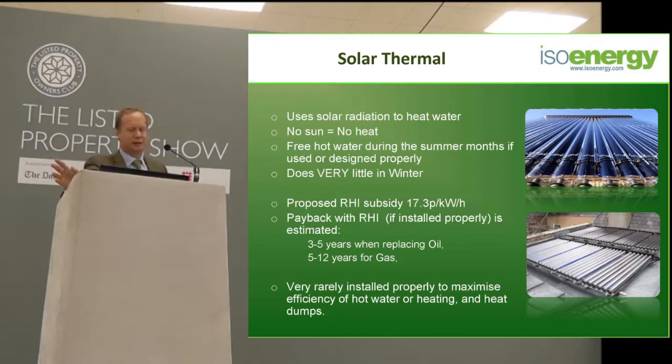During the summer months, if it's done properly, you can get free heating. The only small problem with that is, of course, during the summer months you don't really need that much heat. So all it can really contribute to is your hot water.